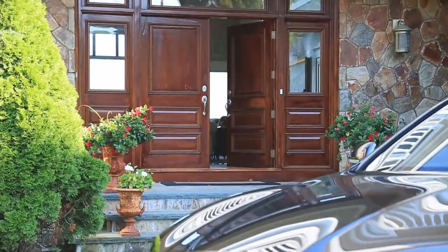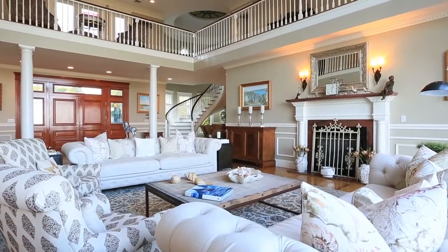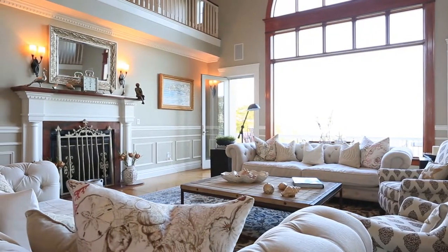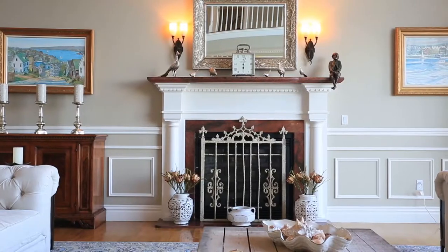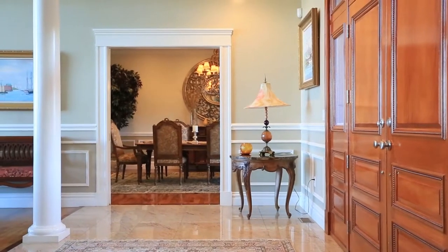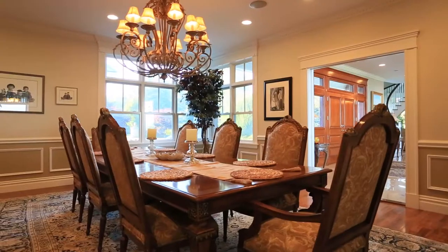From the moment you step inside, you'll be stunned by the exacting attention to detail, the depth of graceful contemporary styling, and the utilization of sunlight to enhance every space. A painstaking designer's touch is visible everywhere — in the wainscoting, the opulent mix of natural woods and marble flooring, one-of-a-kind light fixtures, and a color palette that transitions effortlessly from comforting to elegant.